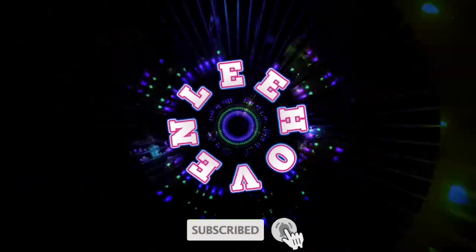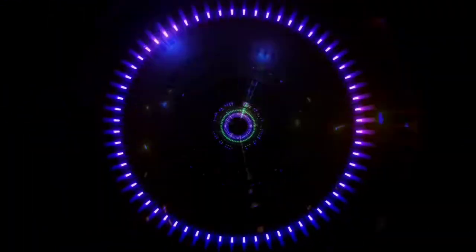Hello everyone, welcome to Hovon. Thank you for watching. Please subscribe and hit the bell button for more videos.